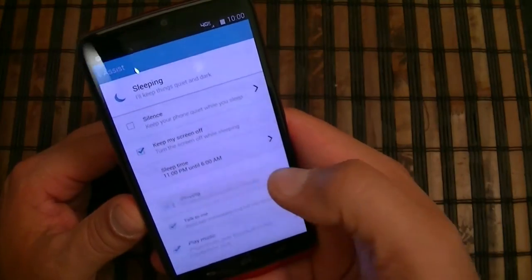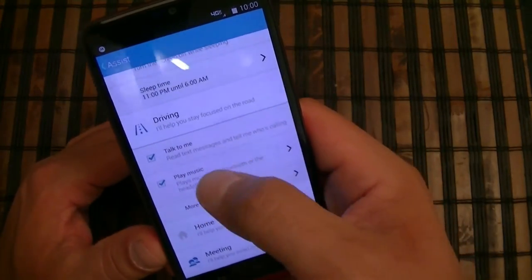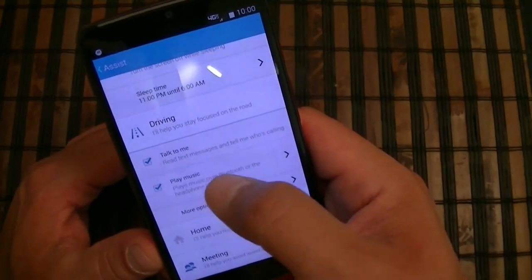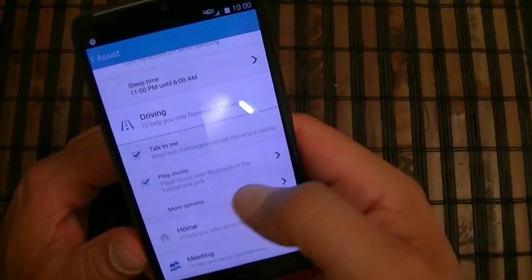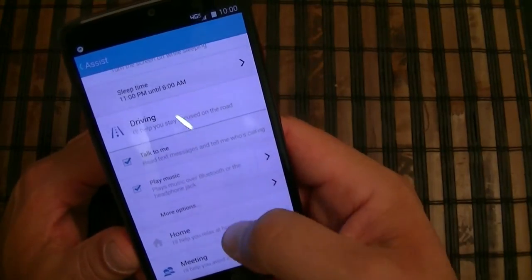As far as driving mode, there are a couple of options. The phone will read text messages and tell you who's calling. It can also play music over Bluetooth or the headphone jack, and there are a couple more options available.